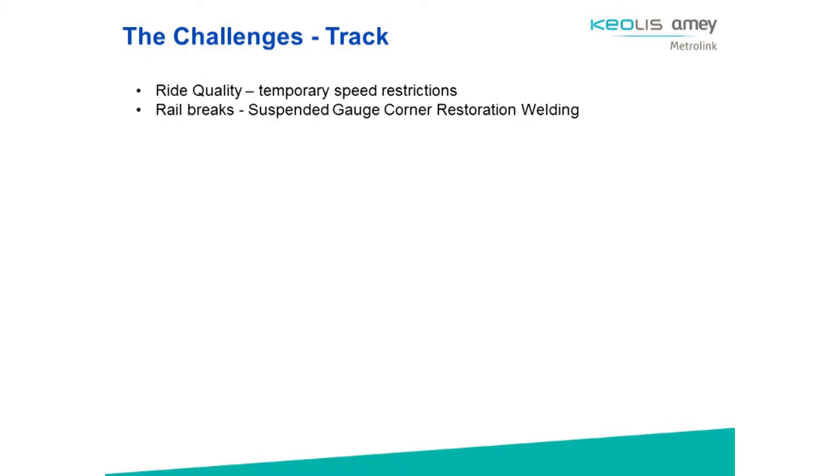The key challenge from a track perspective has been around gauge corner restoration welding. We had a rail break in the embedded street section in A-Town, which is on the first city crossing, shortly after the contract commenced, with a rail break through the entire section. British Steel kindly undertook some analysis for us, and they've been able to demonstrate that there were some issues with the process — specifically the inadequate placement of sacrificial final beads.